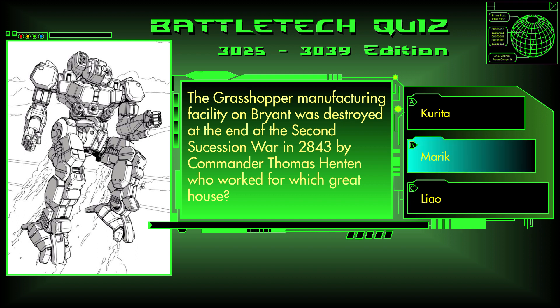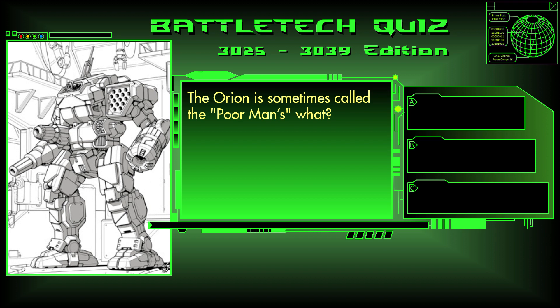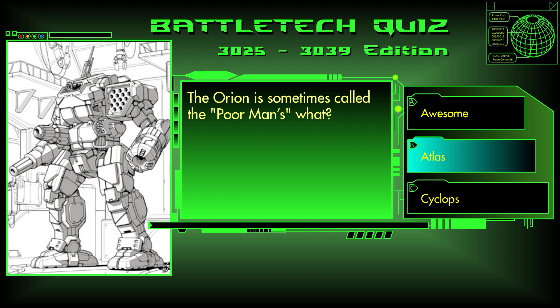The answer is B, Marik. Question 27. The Orion is sometimes called the poor man's what? Awesome, Atlas, or Cyclops? The answer is B, Atlas.